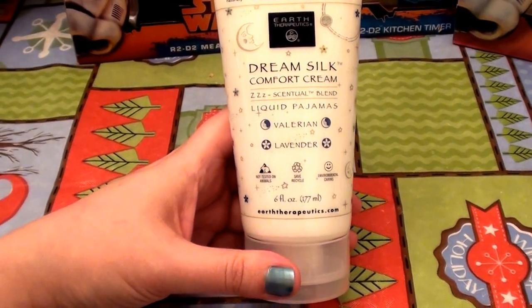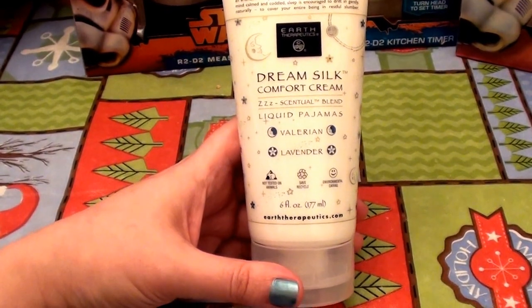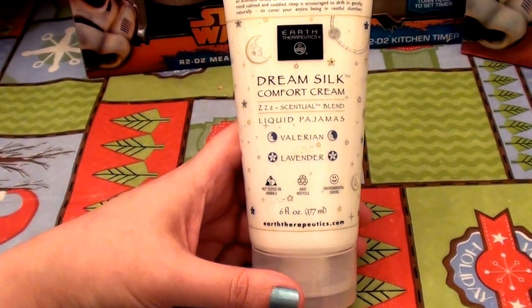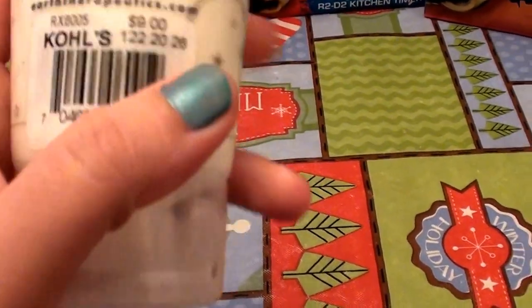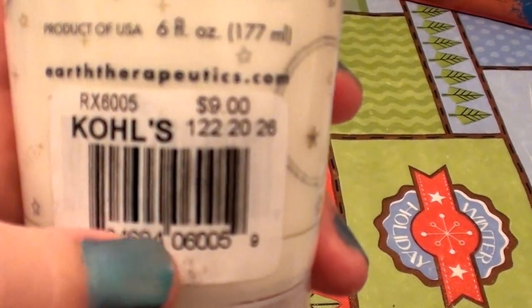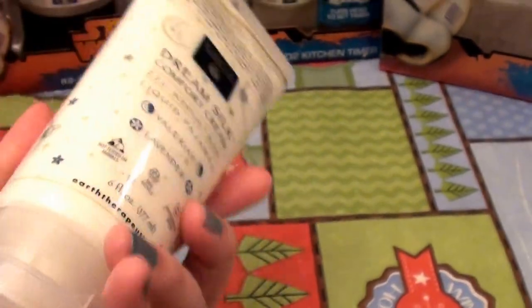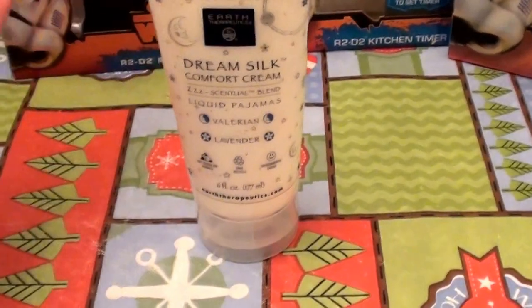Hello everybody out here on YouTube, it's Ziya with Beautiful Beauty. Let's get into a little bit of talk and a product review here. This is a product that I bought about four weeks ago, probably about a month ago. I bought this at Kohl's department store online. I love products — you guys know this, whether you're familiar with my channel or new.